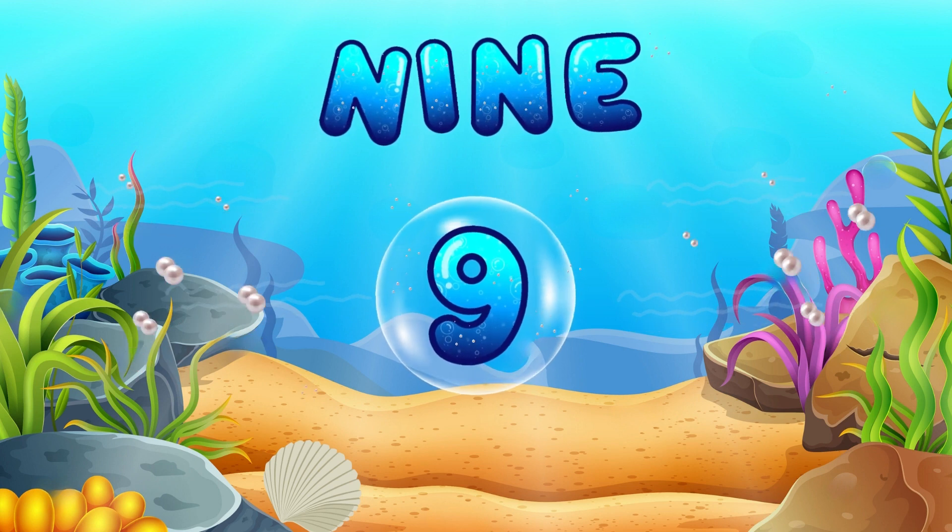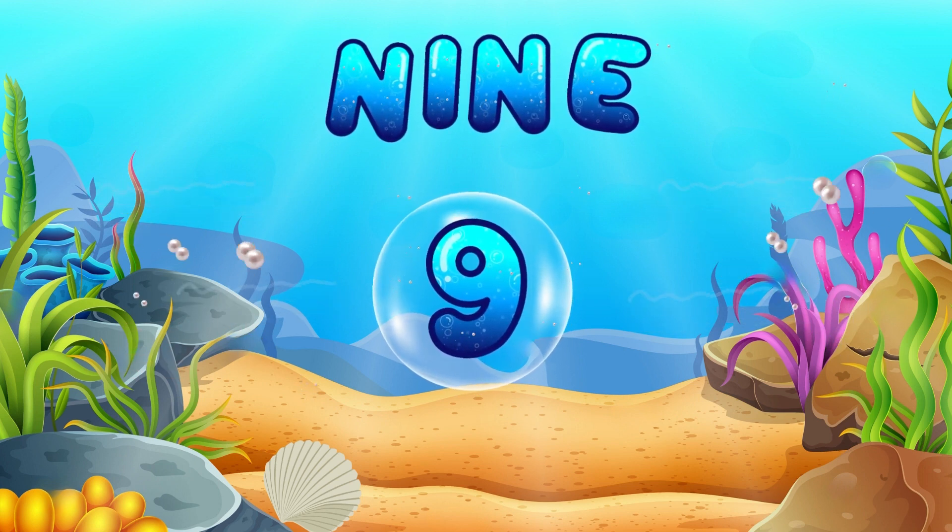Here's number 9! Say it with me! 9! You're a number pro!